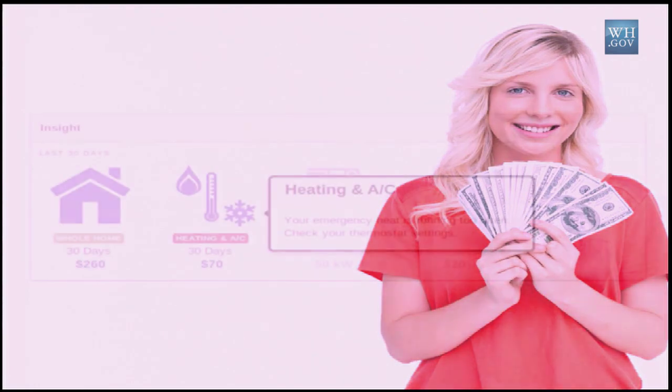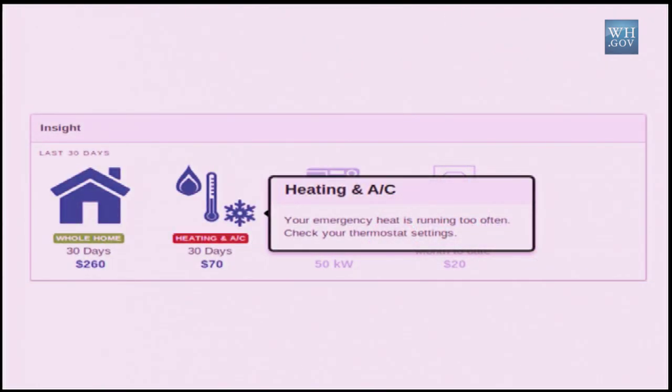This is what we built for the Datapalooza. This is a section of the site — we're happy to show you the full green button experience in the demo session. But this is what we call the check engine light for your house. You upload your green button data, or hopefully in the future connect your data, and we run an anomaly detection algorithm over the data to look for any strange performance. In this case, we pop up a warning — a red light, a check engine light for your home — that says something's wrong with your heating and air conditioning system. You should check it out.